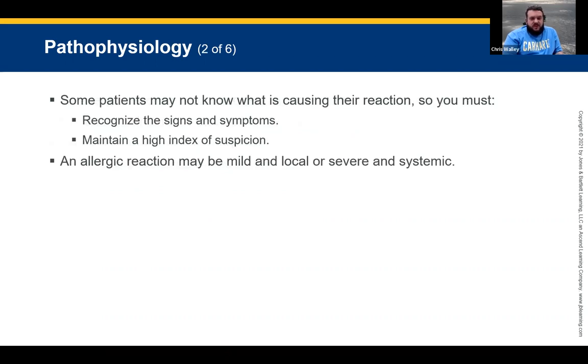Some patients may not know what is causing their allergic reaction, so you must be able to recognize the signs and symptoms and maintain a high index of suspicion. An allergic reaction may be mild and local, characterized by itching, redness, and tenderness. It can progress to a severe systemic condition known as anaphylaxis. That is the worst end of this, because we don't want to reach anaphylaxis — soon after that, our respiratory system is going to shut down.